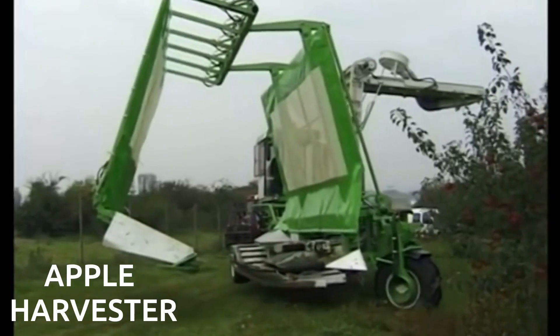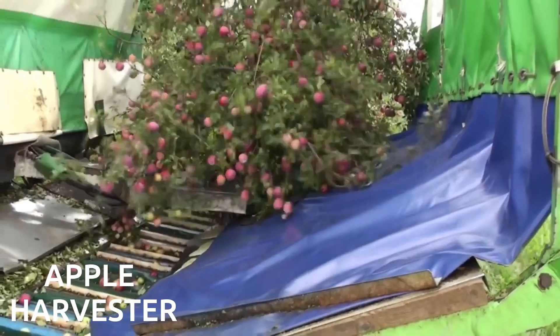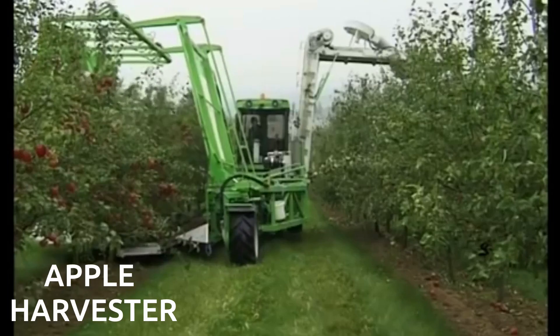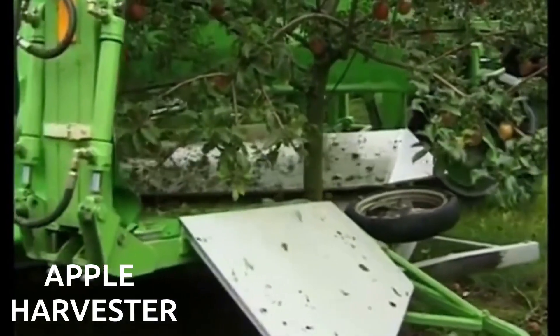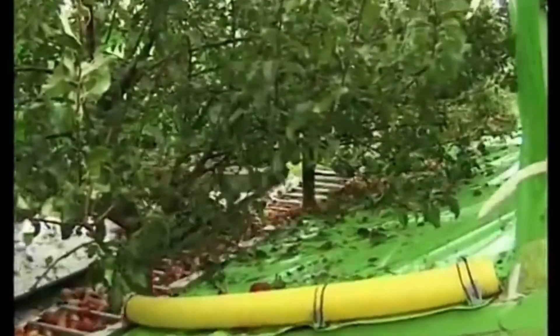Ever wondered how apple orchards are efficiently harvested? Say hello to the apple harvester, a machine that employs continuous harvesting. This remarkable piece of technology ensures that apple trees are harvested continuously without any interruptions. Thanks to its shaker, the collected fruits are effortlessly transported to a tractor via a conveyor belt without touching the ground.